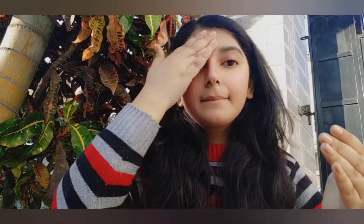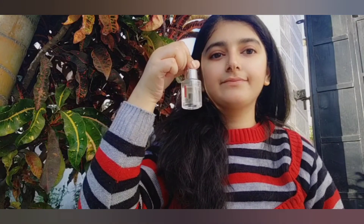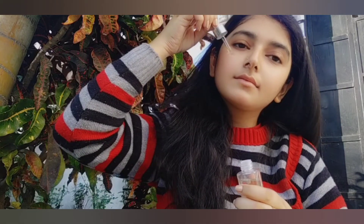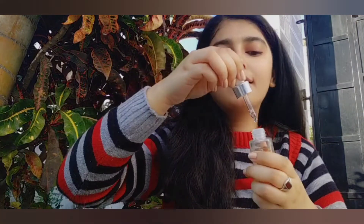Next, I'm using L'Oreal Paris Revitalift Hyaluronic Acid Serum. It is at a concentration of 1.5%. It is very light in weight, absorbs quickly into the skin, and is also non-sticky. It has no parabens and no fragrance.